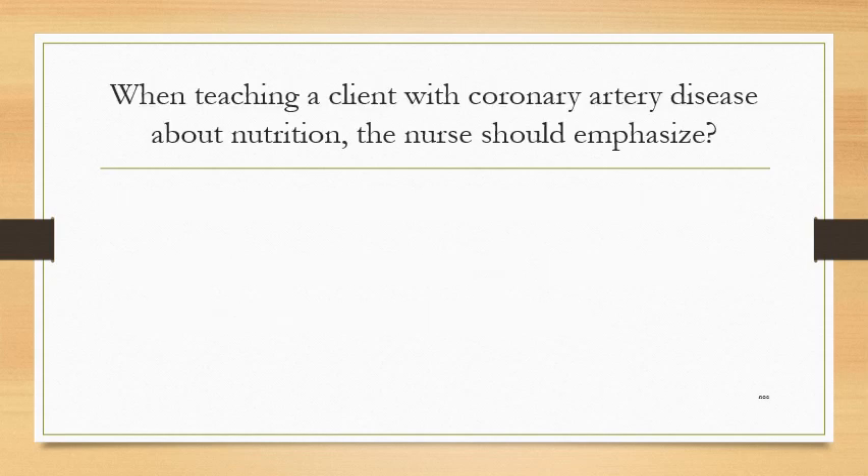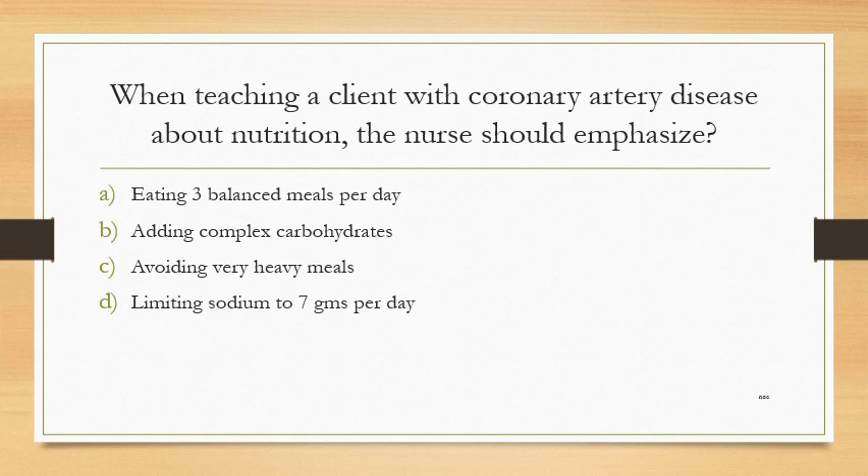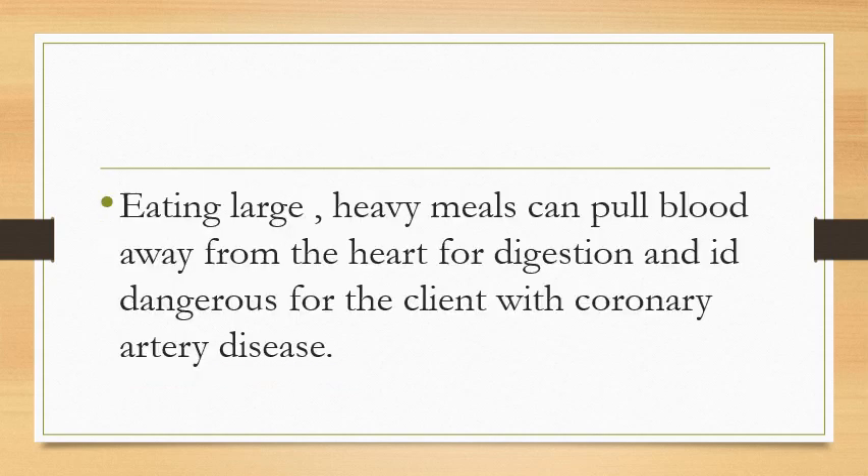When teaching a client with coronary artery disease about nutrition, the nurse should emphasize: Option A: eating 3 balanced meals per day. Option B: adding complex carbohydrates. Option C: avoiding very heavy meals. Option D: limiting sodium to 7 grams per day. The answer is avoiding very heavy meals. Eating large, heavy meals can pull blood away from the heart for digestion, which is dangerous for clients with coronary artery disease.